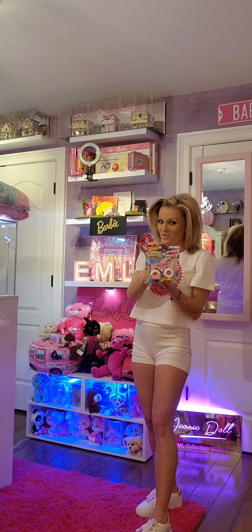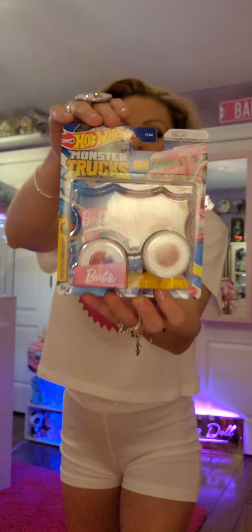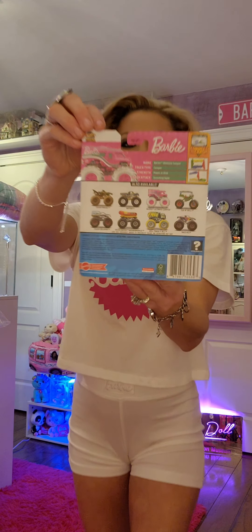This one I found with the Hot Wheels toys — a Barbie monster truck Hot Wheel. I just love this one; this is another one of my favorites.